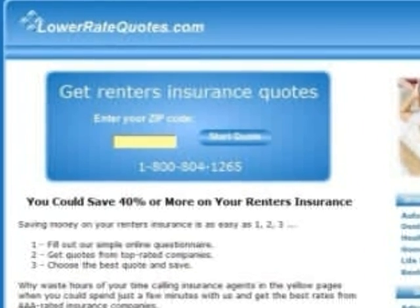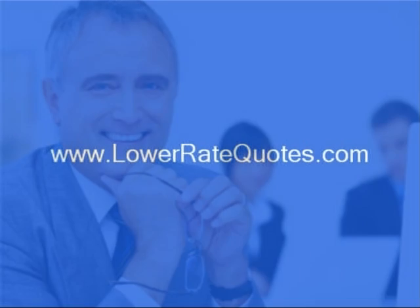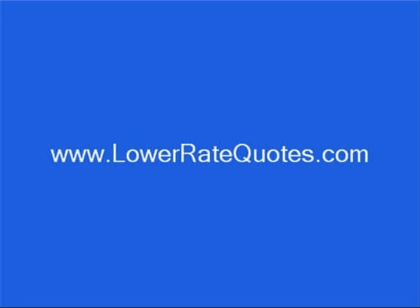Visit LowerRateQuotes.com to get renter's insurance quotes from top-rated companies and see how much you can save. You can get more insurance tips in their article section and get answers to your questions, plus get advice on how to lower your premium from an insurance expert by using their online chat service. Just enter LowerRateQuotes.com in your internet browser.